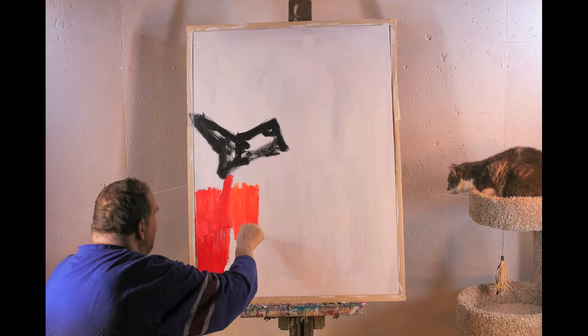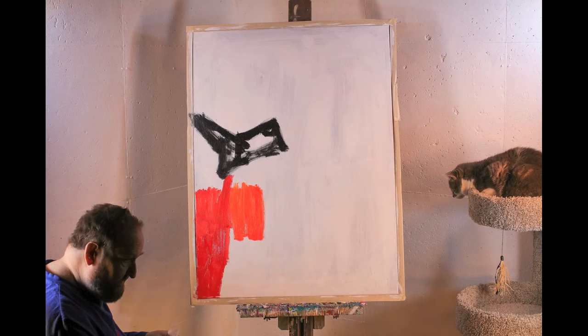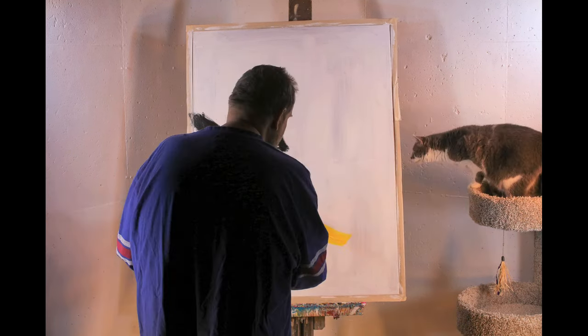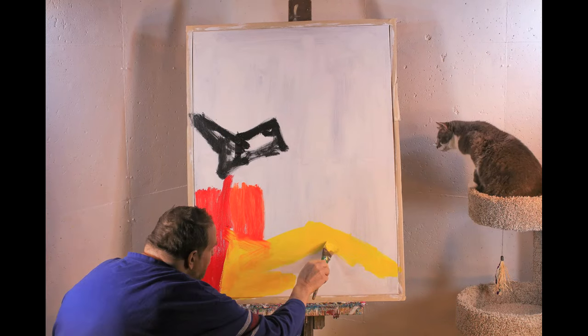This is going to be a very bright, cheerful painting with a lot of color and a lot of contrasts between the colors.